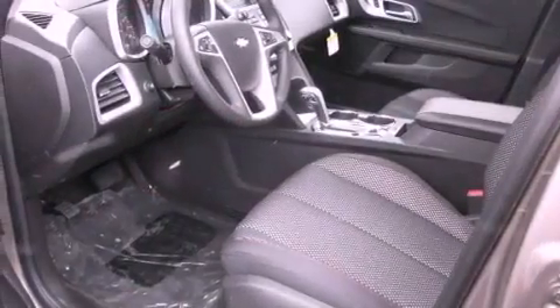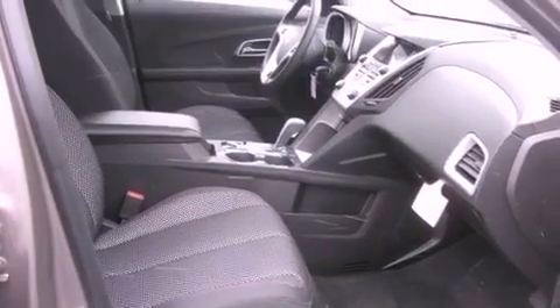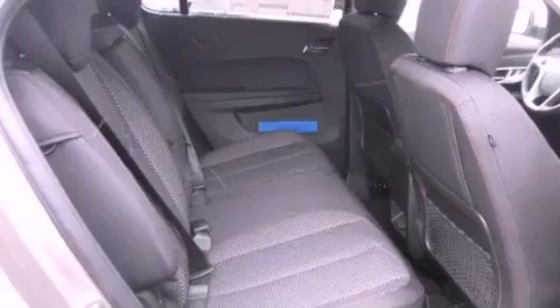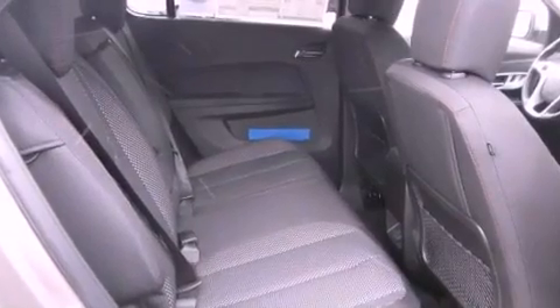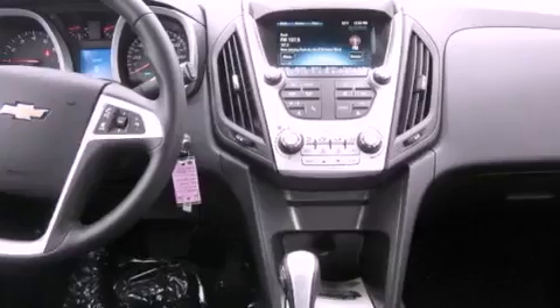Features include a rear-view camera, aluminum wheels, a low-tire pressure indicator, a leather-wrapped steering wheel, an illuminated driver's side vanity mirror, privacy glass, a traction control system, an anti-lock braking system, a power driver's seat, and satellite radio.